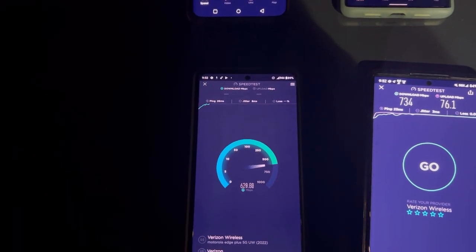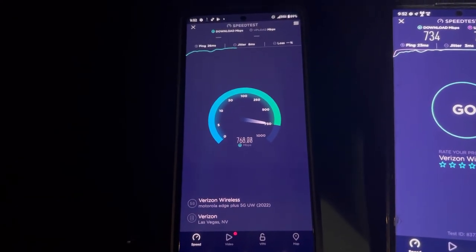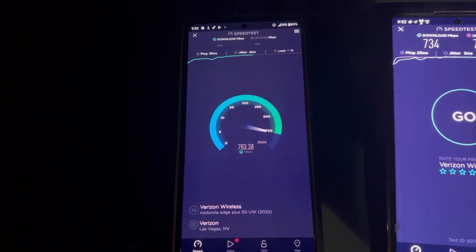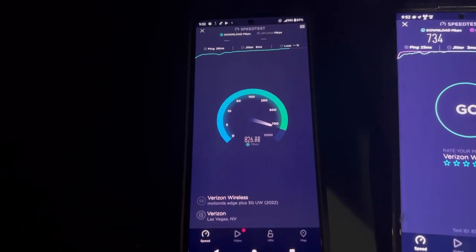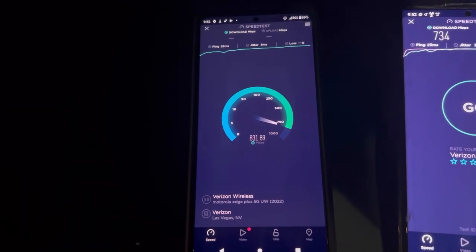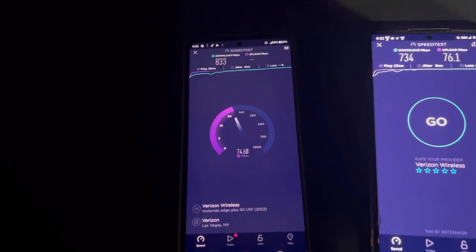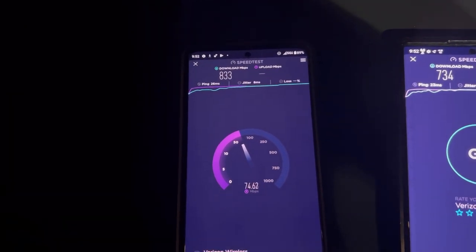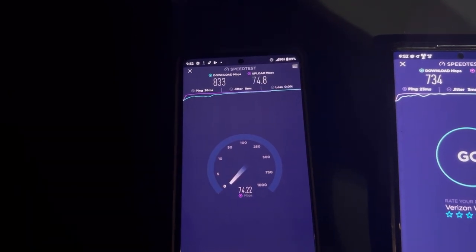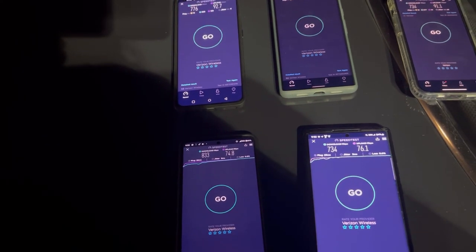Now the Moto Edge Plus 5G Ultra Wideband: 26 ping, 8 jitter. There's just something about the Moto that shines — it's really optimized for the network. 833 on the down. Motorola and Verizon have always had a good partnership. And 74.8 on the upload.